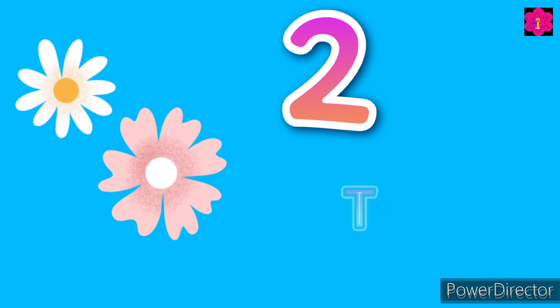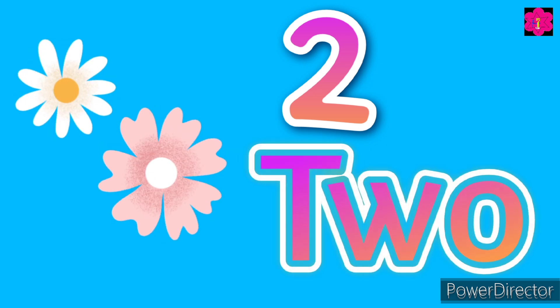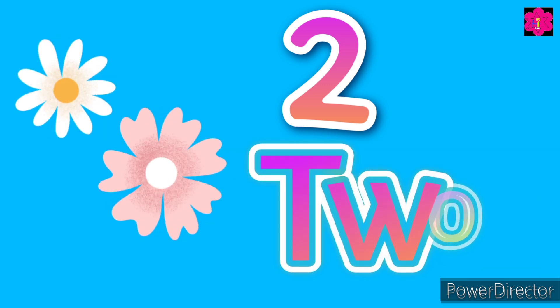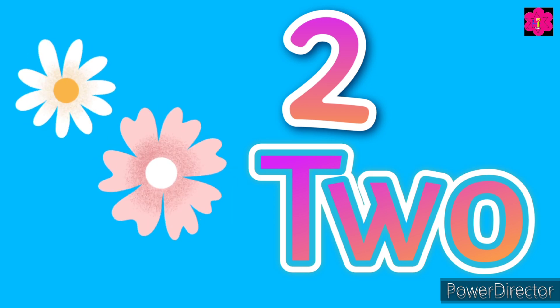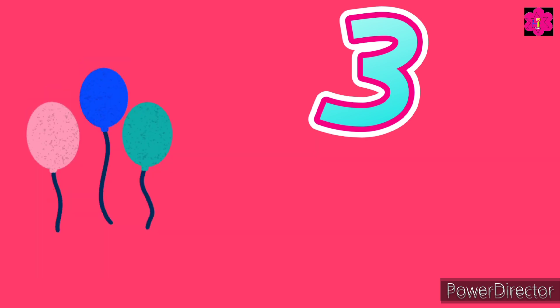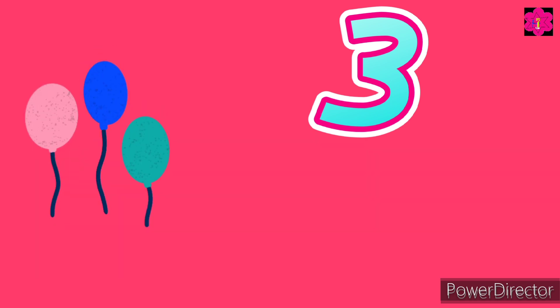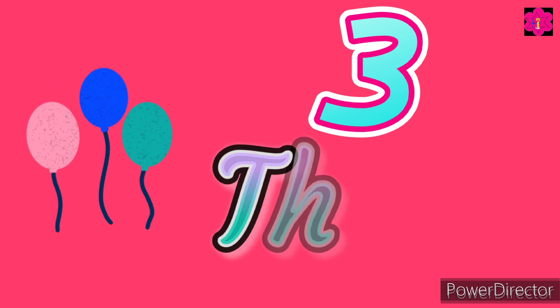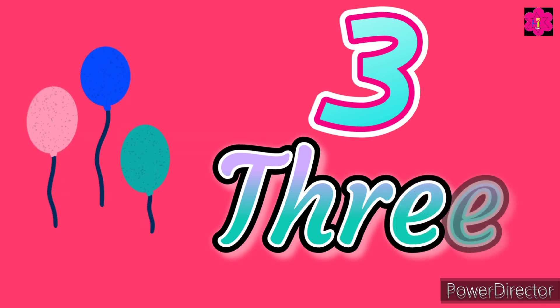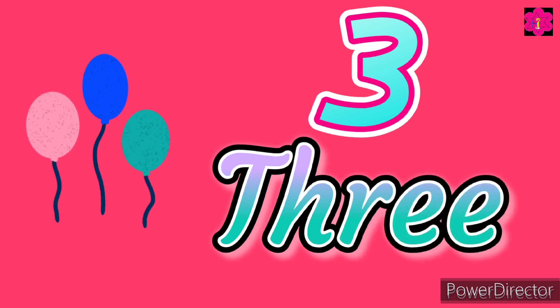Now we spell two — T-W-O, two. Okay, now tell me how many balloons? Three! Very good. Can you spell three? Okay, repeat with me — T-H-R-E-E, three.